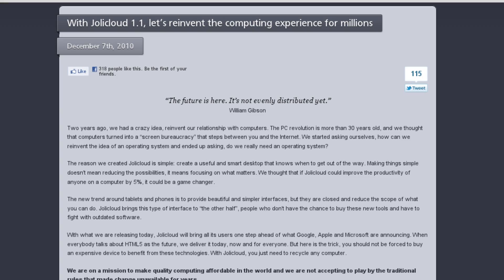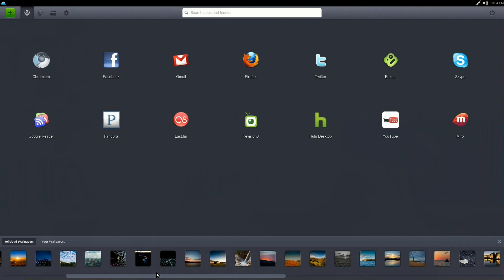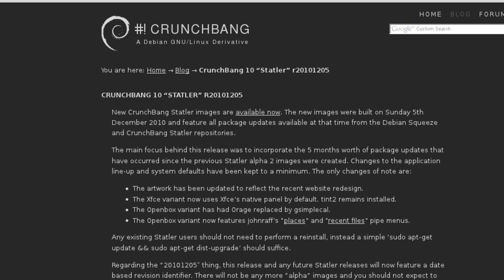Let's keep things rolling and talk about some distro releases. This week, Jolly Cloud version 1.1 released. If you haven't seen it already, I made a video showing off some of the new features on my main channel. I'll have an annotation and a link in the description below if you'd like to check that out. In addition, CrunchBang Linux put out a release candidate for version 10, with mainly some updated packages and some new artwork to help reflect their new website.